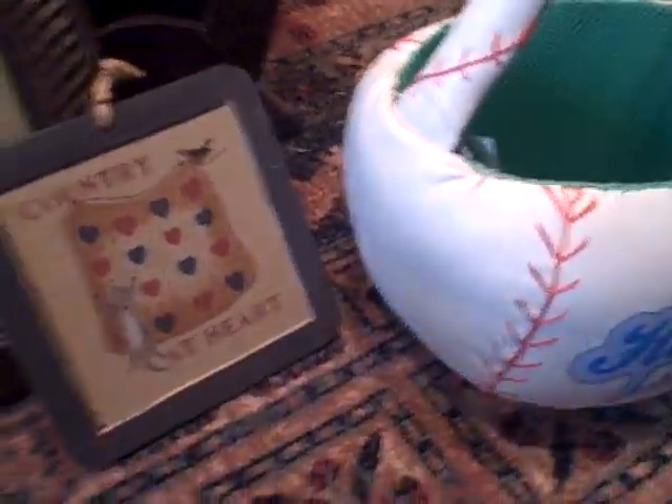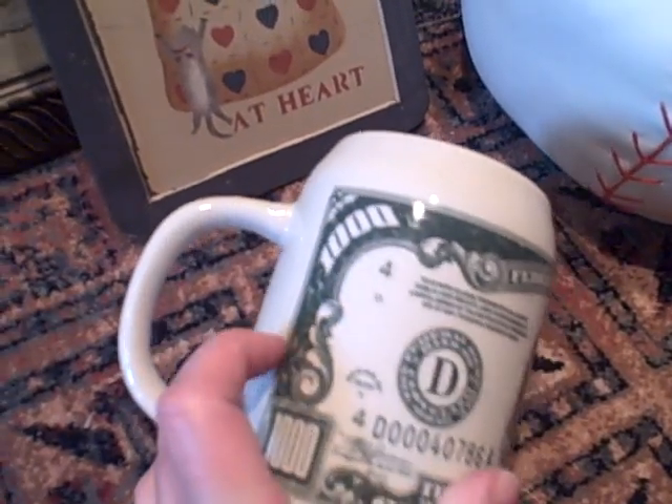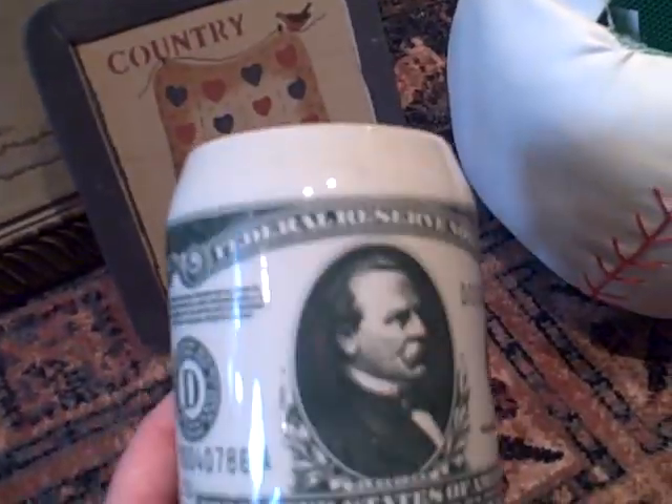And then I've got this beer stein that's decorated with $1,000 bill decor. I just really like that — it's so cute, and it's nice and heavy and solid. That was $1.50. So all in all, I think it was a very nice little haul.